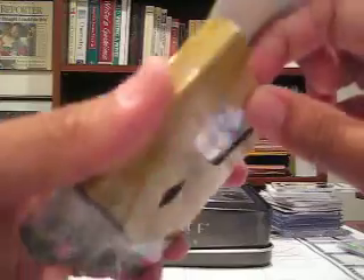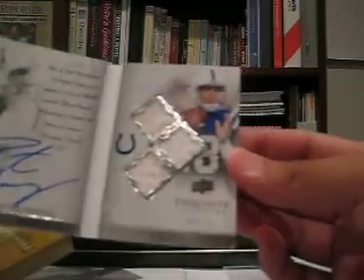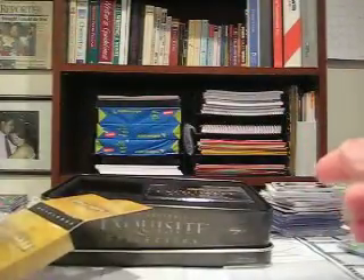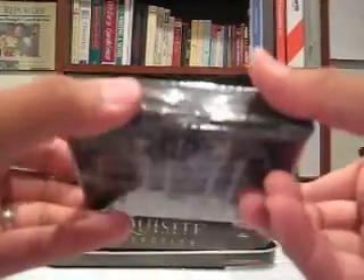Wow, this is a good one to have. Exquisite Collection Autobiography — Peyton Manning. This is a good one to have. 40 out of 75. That is awesome — on-card auto, 3 jerseys. So if you're going to get one, that's definitely a nice one to have. Feeling a lot of good luck today, so got to keep going here.